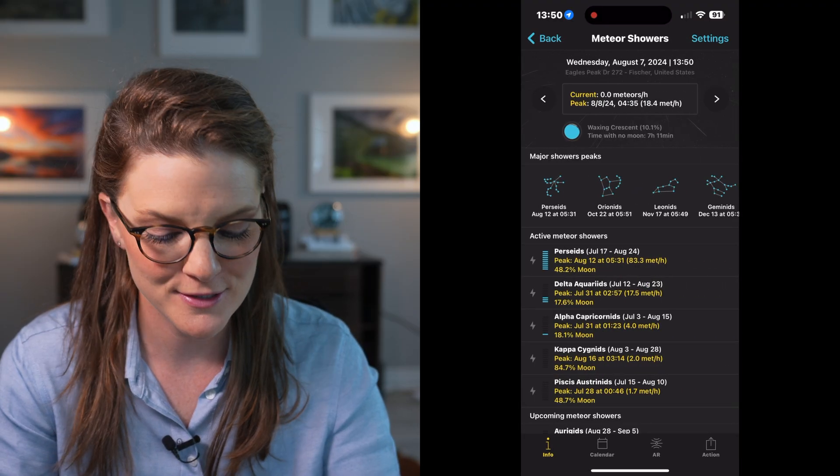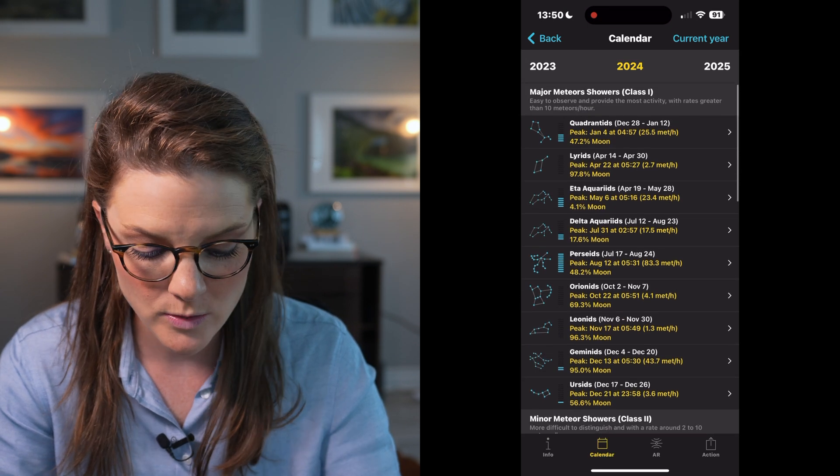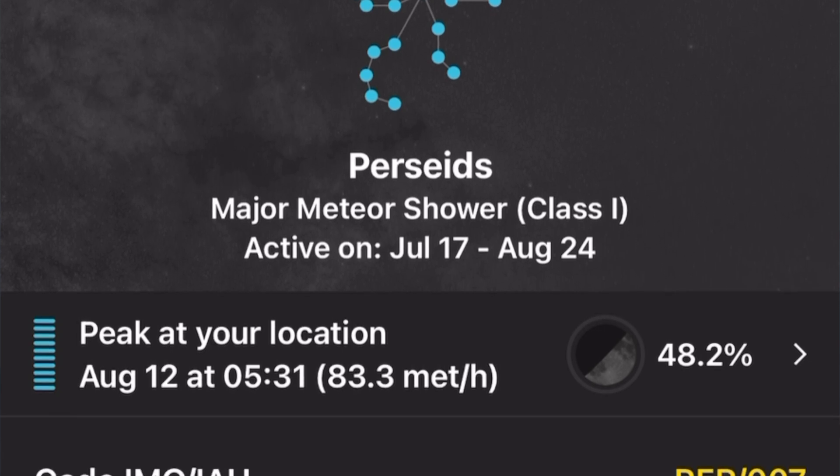To determine when a meteor shower is going to peak, I use the app PhotoPills — this is where I start with all of my planning to understand when is my best opportunity to see the most meteors. For 2024, the Perseids meteor shower is going to be the star of the show. With only 48% moon, that is going to diminish some visibility, however on the peak morning of August 12th at about 5:30 in the morning, we can anticipate seeing around 83 meteors per hour. This is going to be an amazing show.